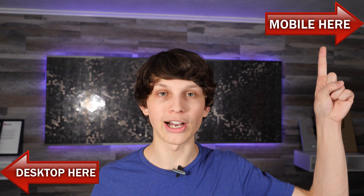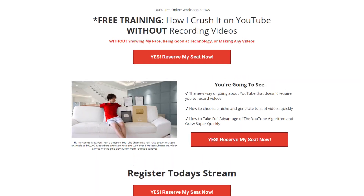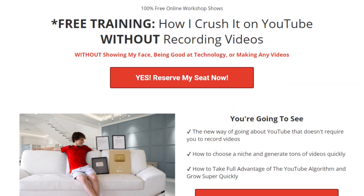If you want to see step-by-step exactly how I do this, and I literally mean step-by-step, we're having a free live class today that you can attend by either clicking the top right-hand corner if you're on mobile or lower left-hand corner if you're on desktop. It's going to take you to a page like this where you can register your seat.